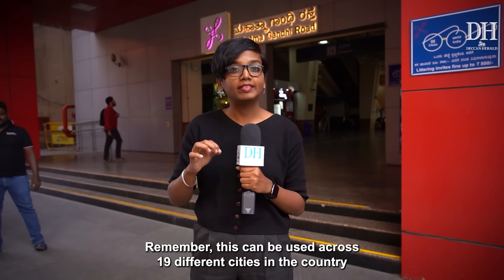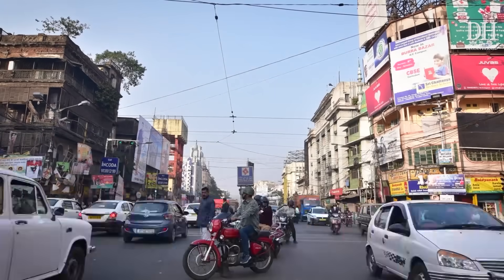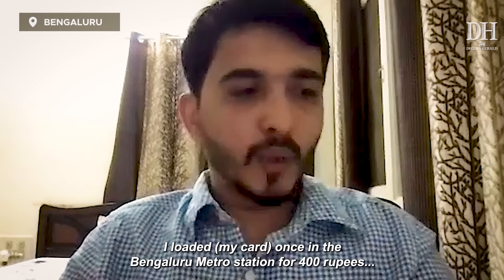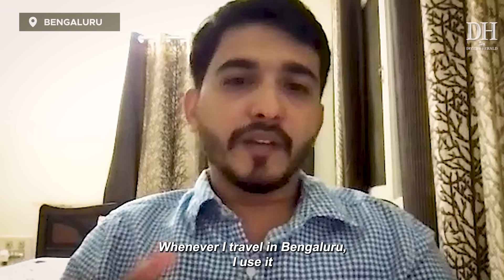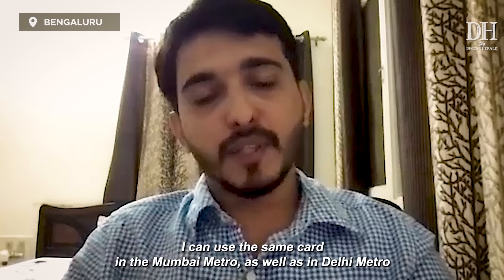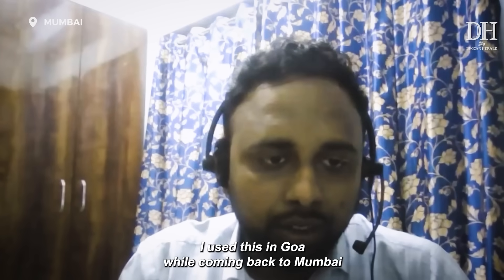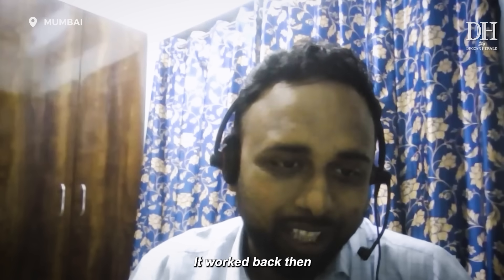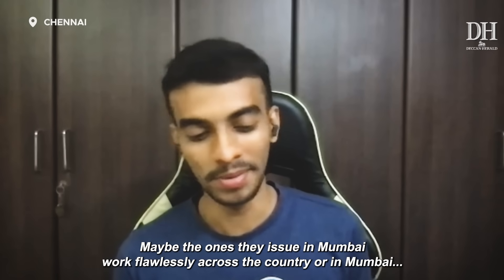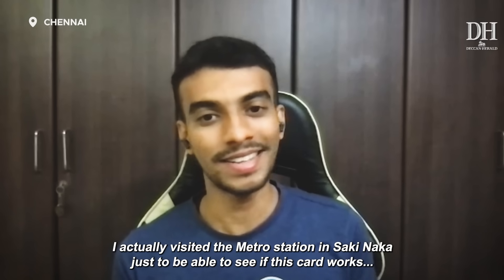To answer that question, we need to zoom out a little bit. Remember, this card can be used across 19 different cities in the country. So does a Mumbai NCMC card work in Kolkata? I've used this Bangalore card in Mumbai. I simply loaded it once at the Bangalore Metro for around 400 rupees. Whenever I travel in Bangalore, I use it. When I'm in Mumbai, I hop down to any metro station and use the same card in the Mumbai Metro as well as in Delhi — it's very convenient for me. I even used it in Goa while coming back to Mumbai and it worked there too. But this Bengaluru-issued card did not work for me in Mumbai. I actually visited the metro station in Sakinaka just to see if this card works, and it did not let me pass through the gate.